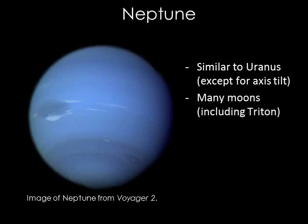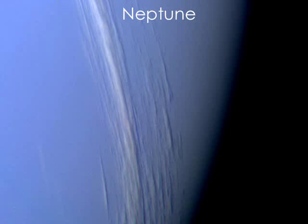Neptune looks similar to Uranus, although it's more blue in color. It's a little smaller and a little more dense. It has rings and numerous moons. Its largest moon, Triton, is larger than Pluto and may be one of the most interesting moons in the solar system. Triton's icy surface has features that appear to be somewhat like geysers that spew nitrogen gas into the sky. Triton is also the only large moon in the solar system that orbits its planet backward — that is, in a direction opposite to the direction in which Neptune rotates. Here are close-ups of the clouds on Neptune from Voyager 2.